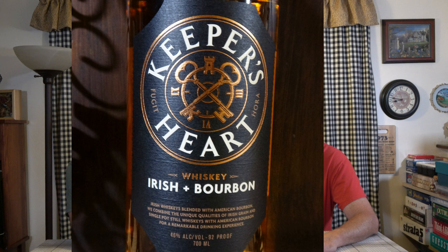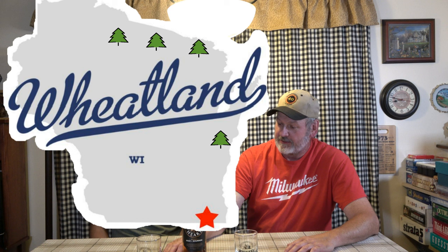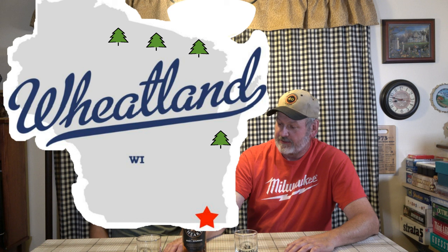So this is Keeper's Heart Irish and Bourbon whiskey combination. I have not seen or tried one of these before, so I'm pretty excited about it, and I know you brought this over — it's a fine looking bottle too. It was recommended by the associate at Best Bargains Liquor Isle here in Wheatland, Wisconsin. It's a blend created by Brian Nation, who was the chief distiller at Middleton Distillery in County Cork, Ireland, which produces Jameson — the man is a legend in Irish whiskey, now working for O'Shaughnessy Distilling Company in Minneapolis.